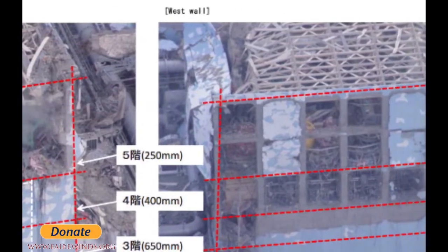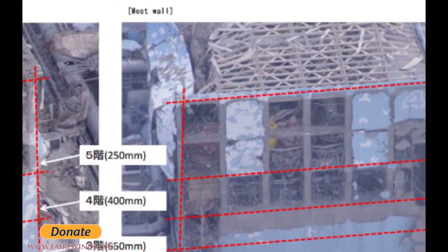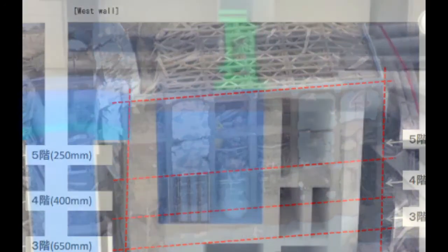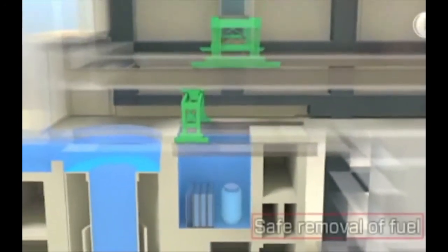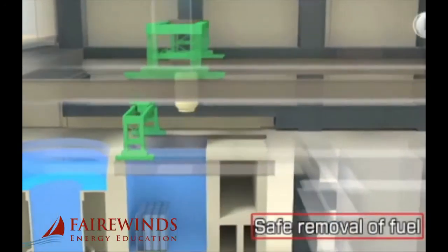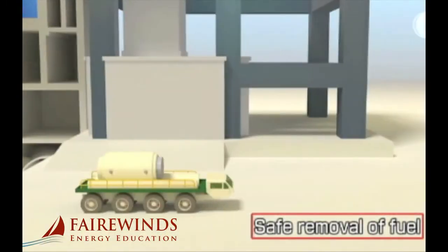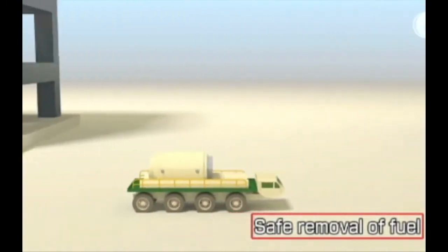I wanted to show you, to start this series, exactly what that building looked like before they put the shrink wrap on. Moving the spent fuel out of the damaged reactor building and into safe, permanent storage lays the groundwork for moving forward with cleanup and remediation of the damaged building.